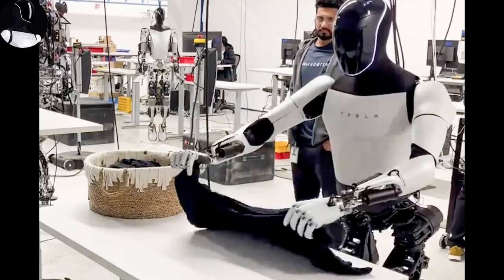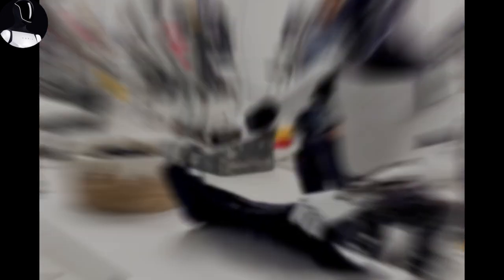Tesla has also refined the finer details. Optimus' feet have been redesigned to mirror the human foot's shape and flexibility, making it capable of walking naturally and maneuvering tricky terrain without any awkward, stiff movements. The newly engineered neck, offering two degrees of freedom, enables smoother head movement, transforming Optimus from a basic robot into something more lifelike and interactive.